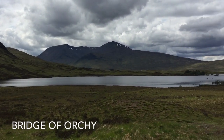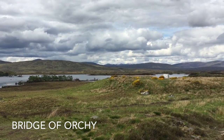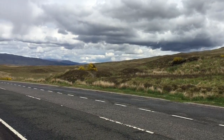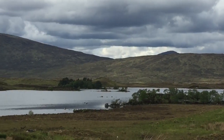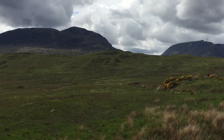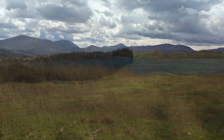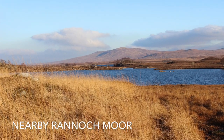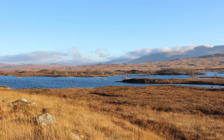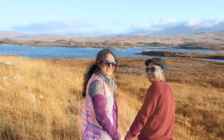We are passing by the Bridge of Orchy, where you can find lots of adventurous campers walking up the mountains. Driving north from the Bridge of Orchy, we find a lovely place with birds against a beautiful sky, smoky mountains, and deep blue water — a location that looks to be a true pilgrimage for photographers.